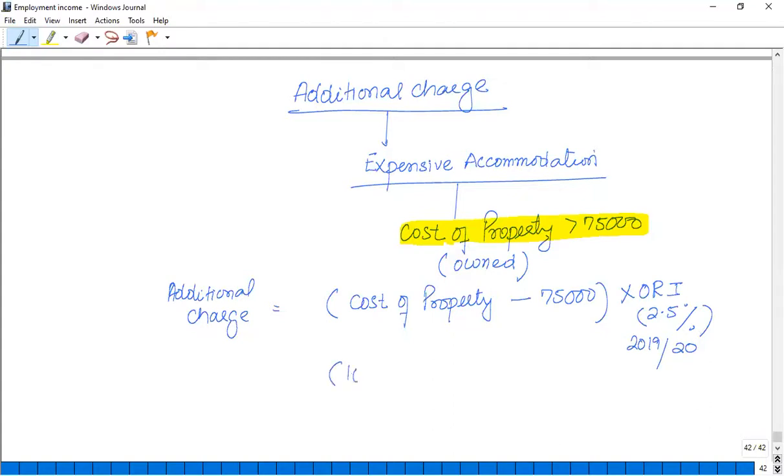For example, if the cost of the property was £100,000, which exceeds the £75,000 limit, the additional charge is: (£100,000 − £75,000) × 2.5% = £25,000 × 2.5% = £625.